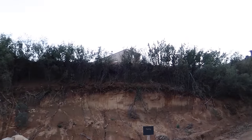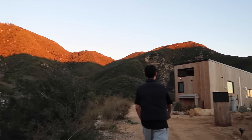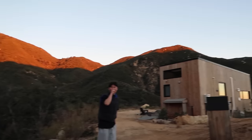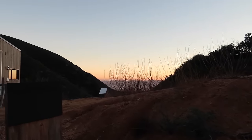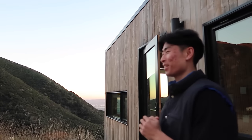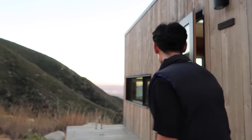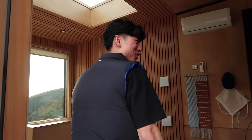Alright guys, we just got here, just parked, and there it is — our little hut. We're gonna walk up there and give you guys a tour of what it's looking like. We finally got to this amazing cabin. The views are crazy, but yeah, welcome into my crib — come in, come in.